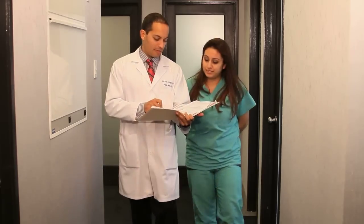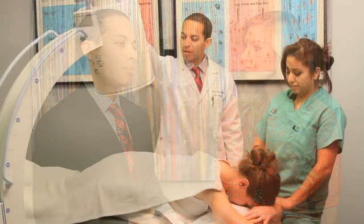All of our staff members are double board certified in pain management as well as their original discipline, and all of our equipment is state-of-the-art, top-of-the-line, cutting-edge.